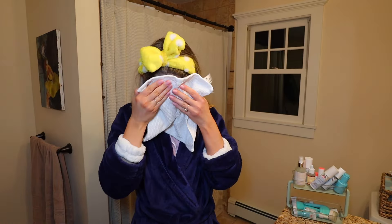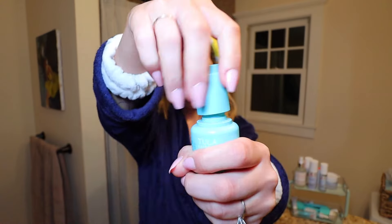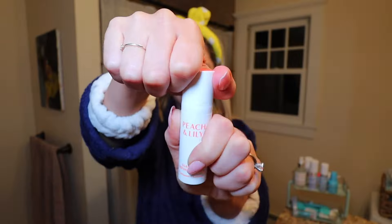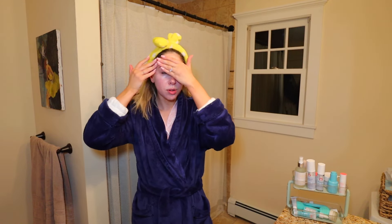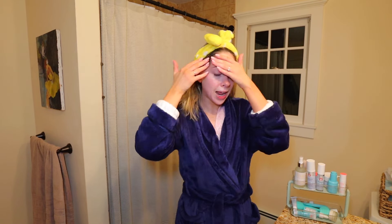Got to pat it dry. Now this First Aid Beauty repair cream with sunscreen honestly isn't my favorite. I don't know what it is about them adding the sunscreen — it definitely makes the formula not as super... I don't like it as much. But it's not bad, and I do like that it has sunscreen, and I have two bottles so I kind of want to use them.